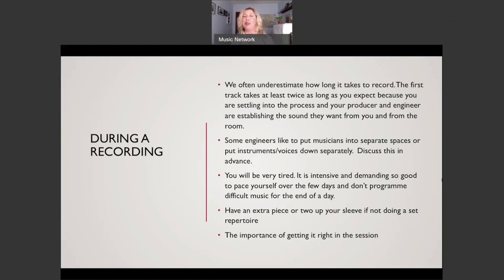You will be very tired - it is intensive and demanding. Pace yourself over the days and don't program difficult music for the end of the day, as your tone or fingers might be tired. Do rest, get sleep, drink lots of water, and look after yourself. Also have an extra piece or two up your sleeve, as your producer might suggest the album needs another piece, and it's handy to have something ready.